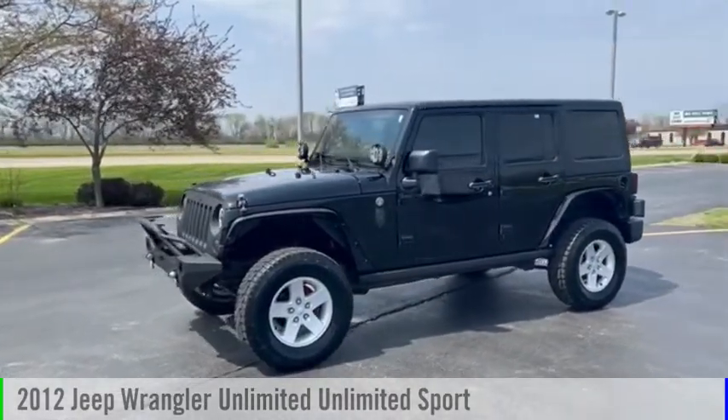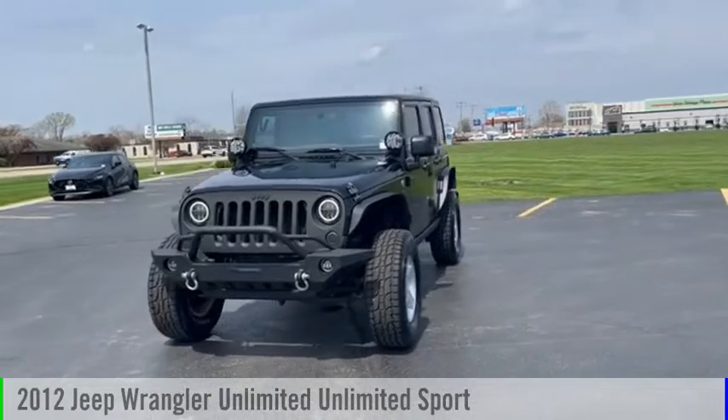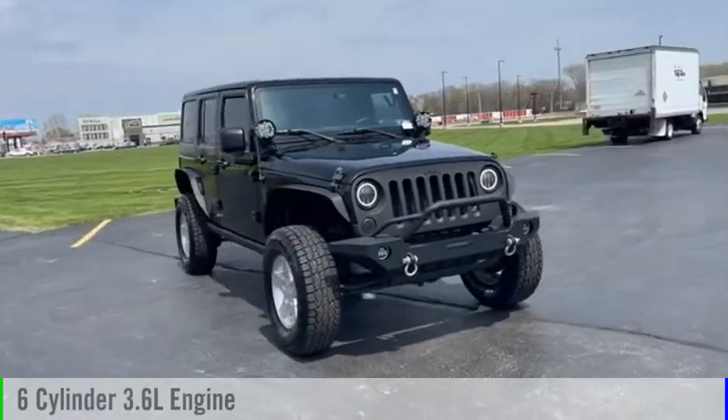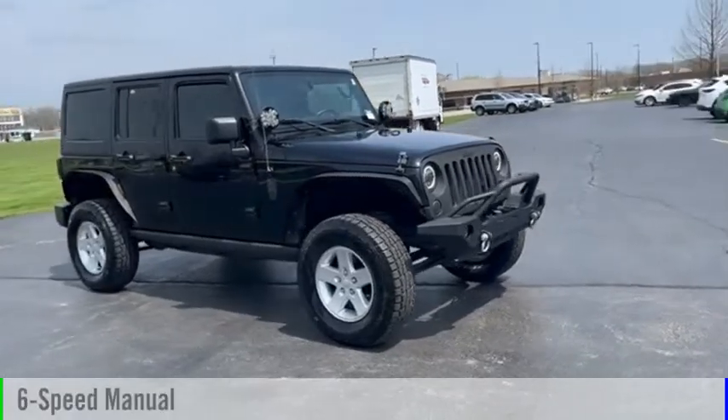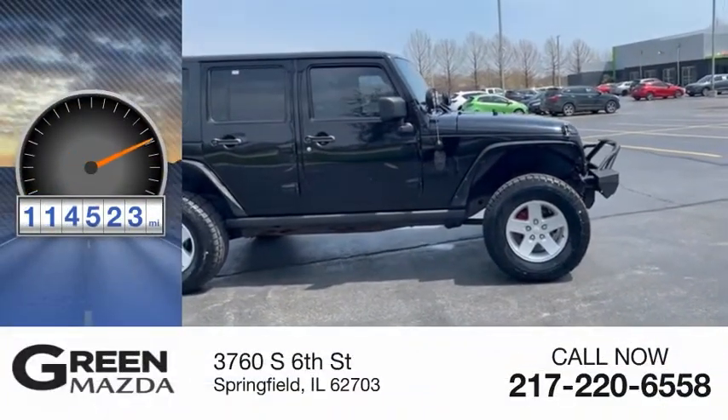We are pleased to show you the 2012 Jeep Wrangler Unlimited. This vehicle is powered by a four-wheel drive, six-cylinder, 3.6-liter engine and comes with a six-speed manual transmission. This vehicle has less than 115,000 miles.